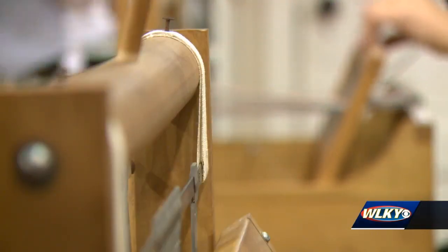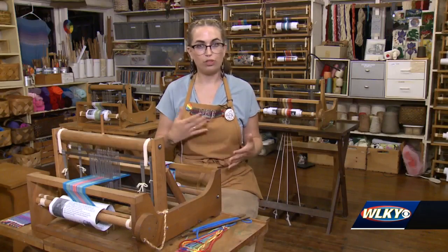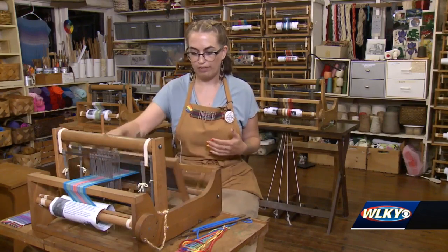They're still used in the weaving studio today. We can take them into schools, we travel with them — we teach people how to weave everywhere.